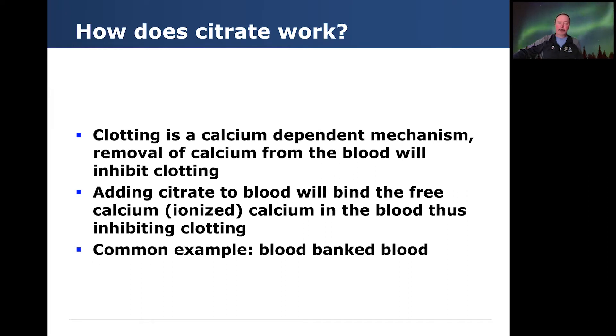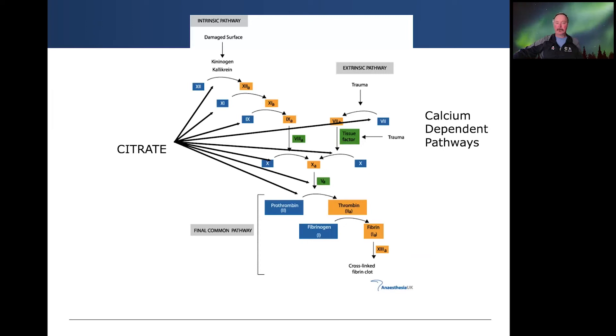What about citrate? Citrate blocks calcium-dependent mechanisms, and removal of calcium from blood will inhibit clotting — that's why the blood bank works. Adding citrate to blood will bind the free calcium, or ionized calcium, in blood and therefore inhibit clotting. Citrate's action is really throughout the clotting cascade, both intrinsic and extrinsic pathways, so it has a significant impact on the ability to clot.